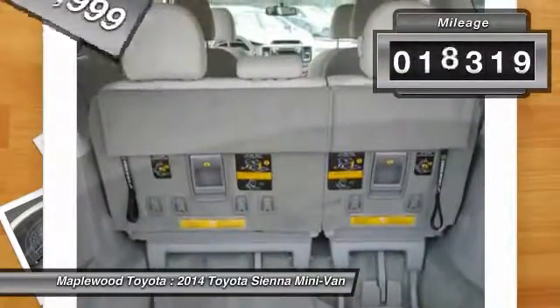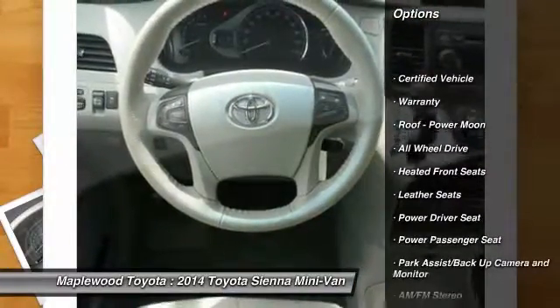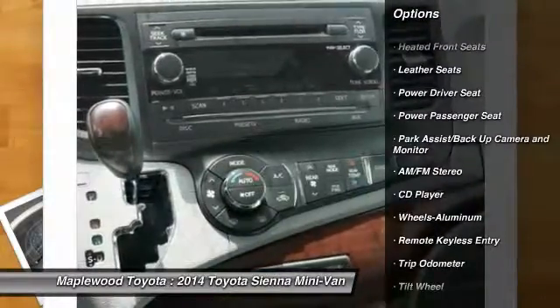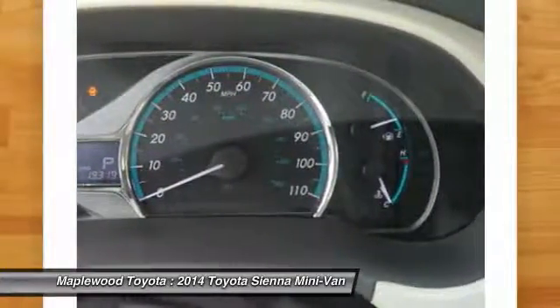This vehicle has less than 20,000 miles. Here are some of this vehicle's great options: traction control, all-wheel drive, third-row seat, quad seating, power passenger seat, anti-lock braking system, power lift gate, power steering, HomeLink garage door opener, air conditioning front.